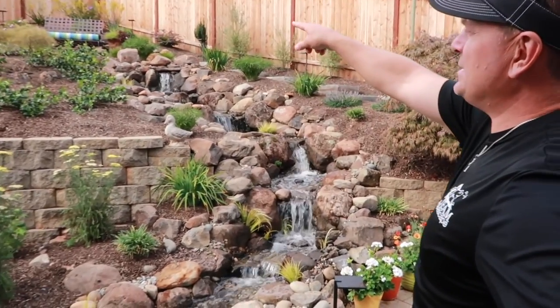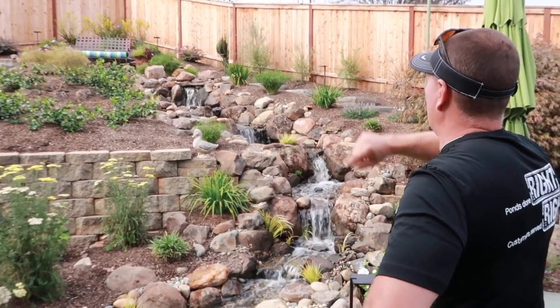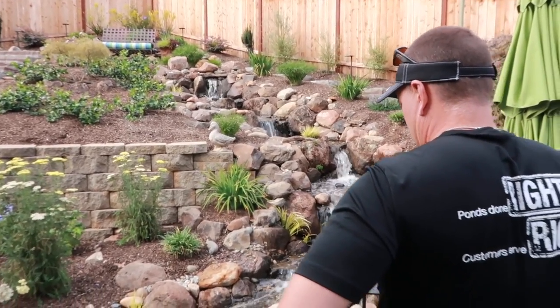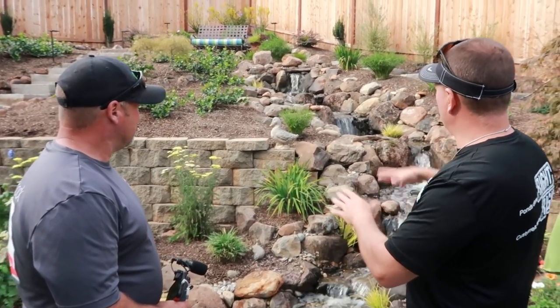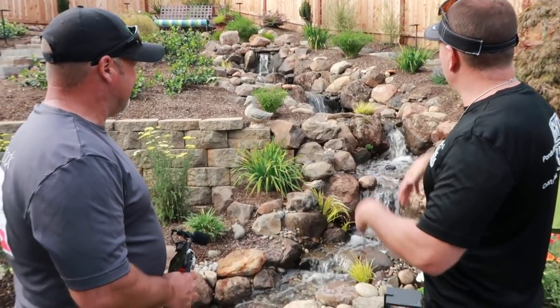I love the bench and the seating area up there — it just draws your eye up there. Yes, it does. You can walk up there; it's coming right out of the hillside. Spectacular. What would a project like this run? Maybe eight tons of boulders, liner, lights, pumps, filters.